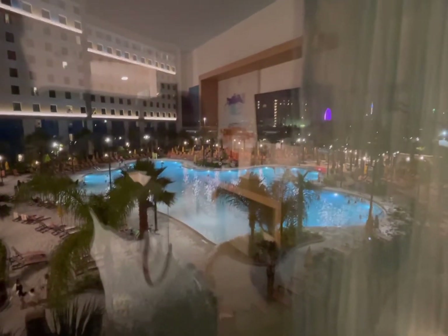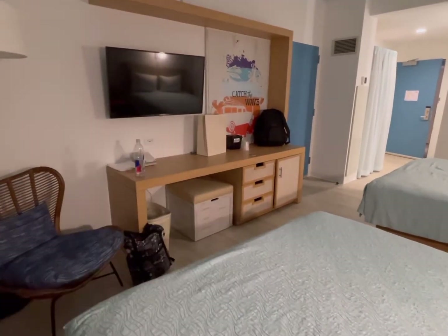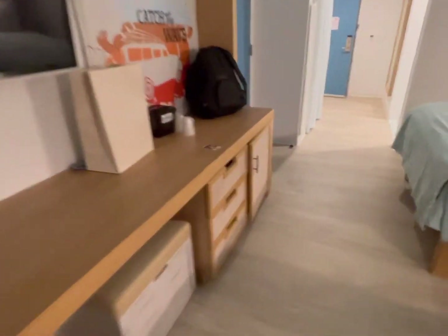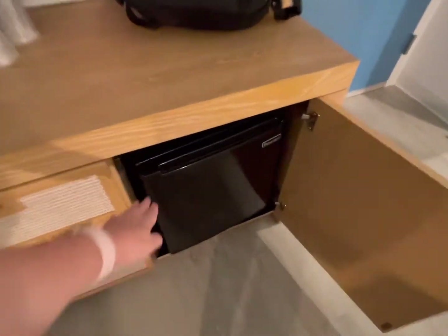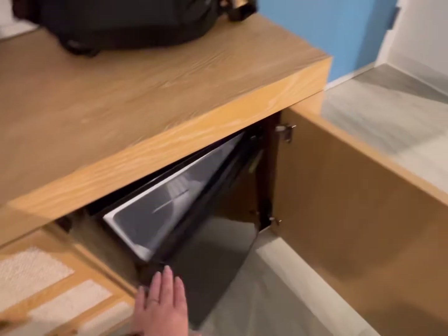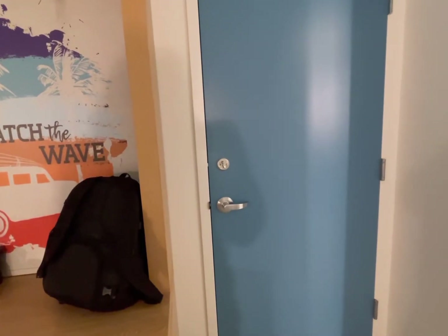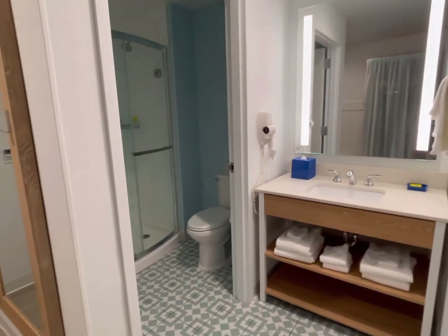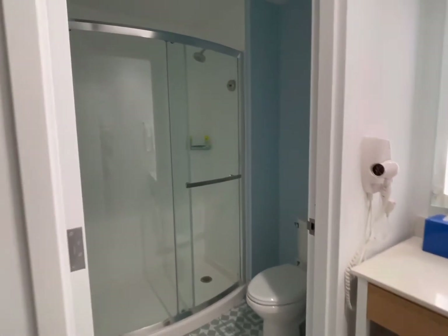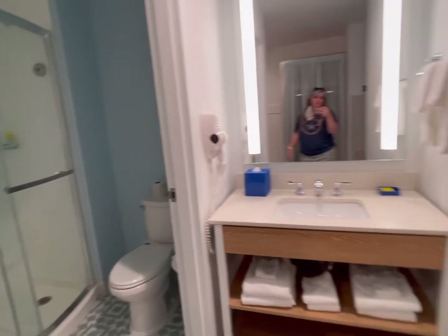We've got a nice pool view — it's kind of hard to see in the dark. Spin around and we've got a little chair, a TV, and some drawers. Inside here is going to be your little fridge, which is really a cooler — little dorm fridges. And then there is a connecting room, so if you have more than four people it can be connecting for you. Here we go with the bathroom — just your typical hotel bathroom, shower, no tub, and a little vanity area.